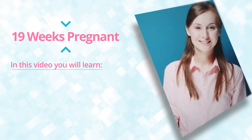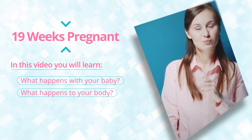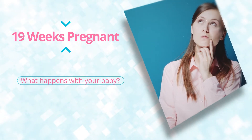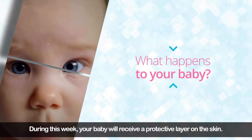In this video you will learn what happens with your baby this week, what happens to your body, and things to do or consider this week. Feel free to leave a comment if you have questions.